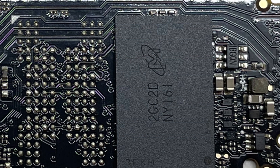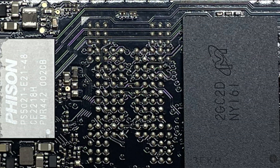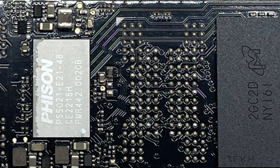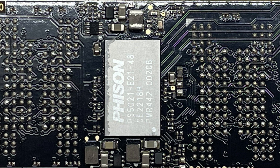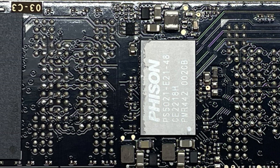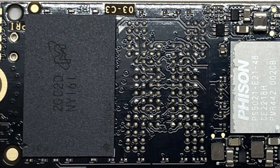Of course, this comes with a major compromise, and it manifests itself in the form of write endurance. The Micron NY161 176-layer quad-level cells used in the P3 Plus 1TB have a rated write endurance of only 220TBW, which is extremely low by today's standards.